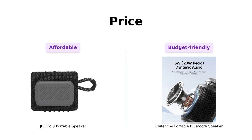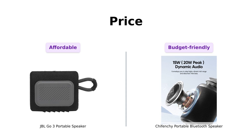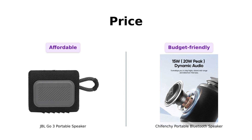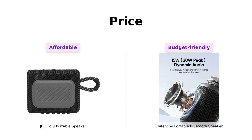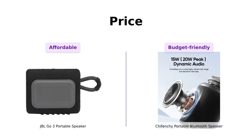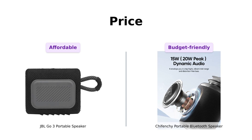First up, let's talk about the price. The JBL GO 3 comes in at $49, which many reviewers feel is reasonable given its features. The Shefenchi is priced at a budget-friendly $39, making it a great option for those looking to save a few bucks. Reviewers appreciate the affordability of both speakers, but the Shefenchi gives you a bit more bang for your buck.